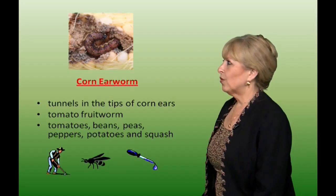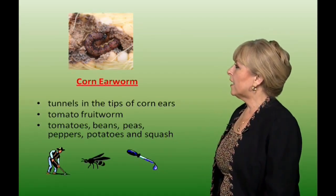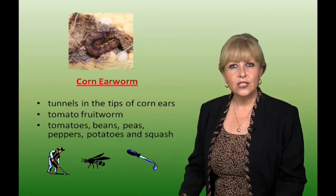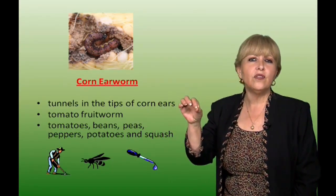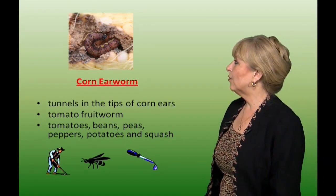Corn ear worm. They tunnel to the tips of the corn ears and are also known as tomato fruit worms. They attack beans, tomatoes, peas, peppers, potatoes, and squash. Keep the area tilled and you can use parasitic wasps. Also, when the silks are turning brown, if you put one drop of mineral oil or vegetable oil, it will prevent that worm from getting into the corn.